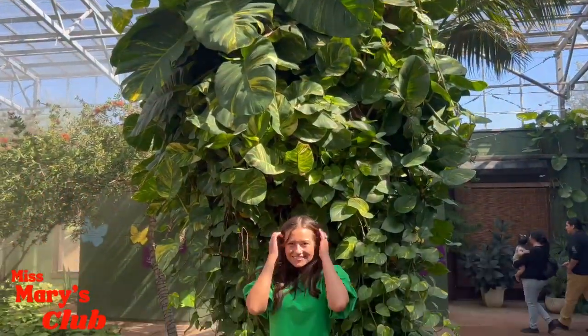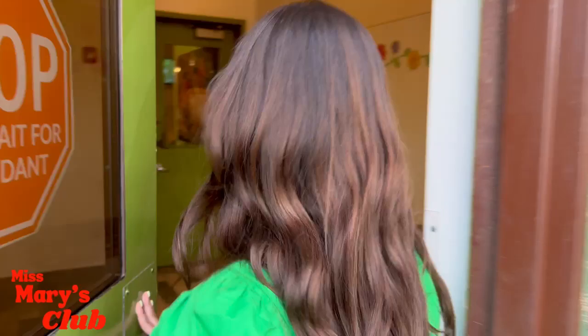Today was so fun. Time to go. Thanks for coming on this fun field trip. Bye.